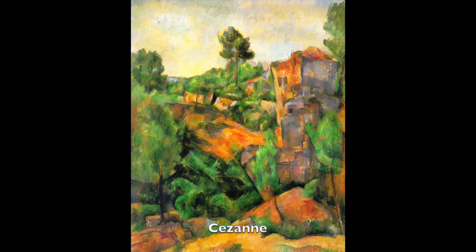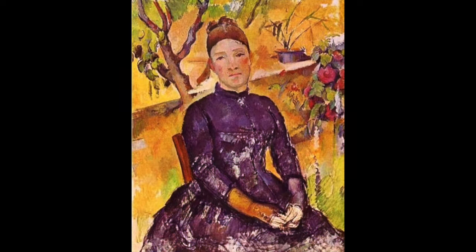As the name implies, the secondary color world uses the secondary colors: purple, orange, and green. The emotional quality that arises in the secondary color world is a sense of satisfaction, completeness, or harmony.